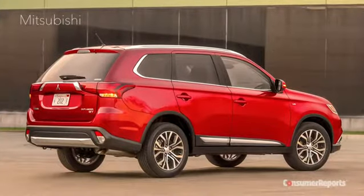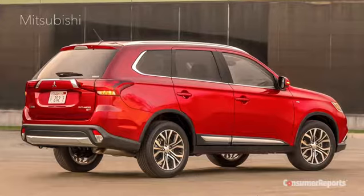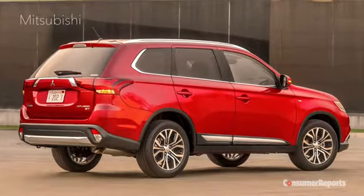It holds engine revs high, it's really loud, and power delivery is uneven. The top-trim GT model has a 3-liter, 224-horsepower V6, with a traditional six-speed automatic. It's nicer to drive, but it's not all that quick — it doesn't really live up to what you'd expect from a V6. And honestly, it's more money than we'd spend on an Outlander.